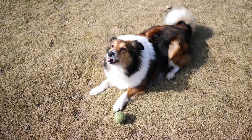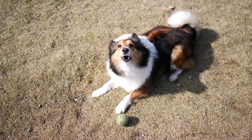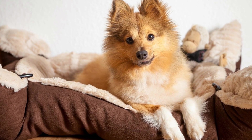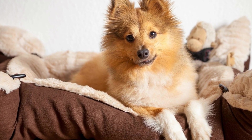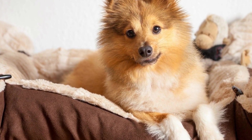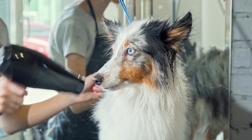2. Positive Reinforcement. Positive reinforcement is a very effective training technique that involves rewarding your Shetland Sheepdog for good behavior. Use treats, praise, and petting to reward your dog when they behave well during the initial introduction. This will encourage them to associate new people and situations with positive experiences.